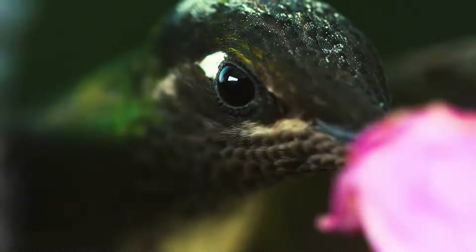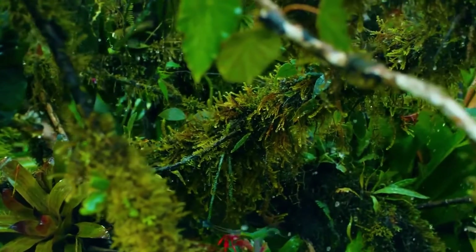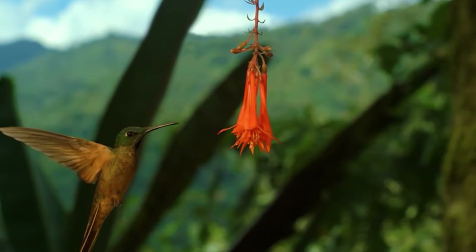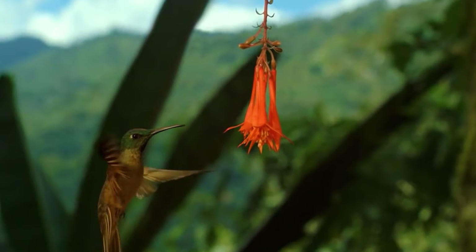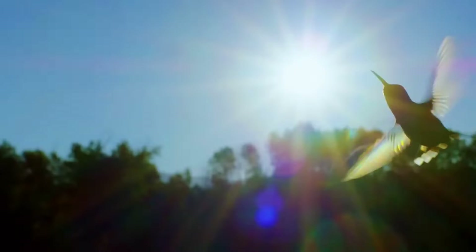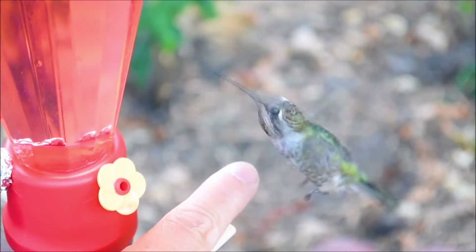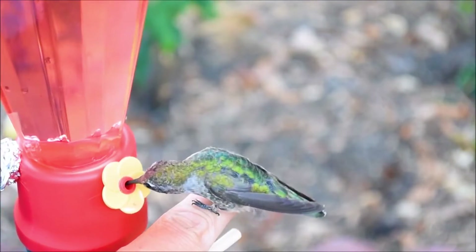That's why hummingbirds are in the air most of the time. In addition to their bright plumage and small size, hummingbirds have something else to surprise us. The speed at which these birds flap their wings is truly fantastic. In the short time during which a human blinks, a hummingbird flaps its wings dozens of times. Small hummingbirds make 80 to 100 wing strokes per second, while large hummingbirds make only 8 to 10 strokes per second.